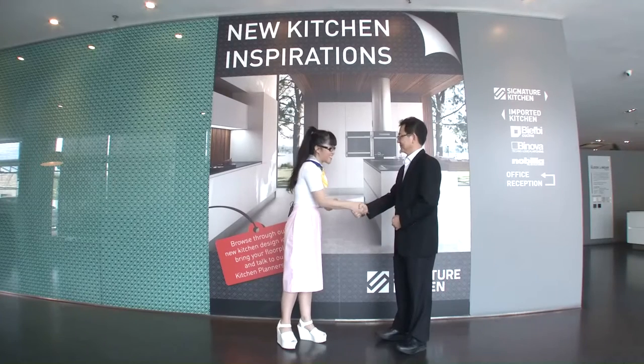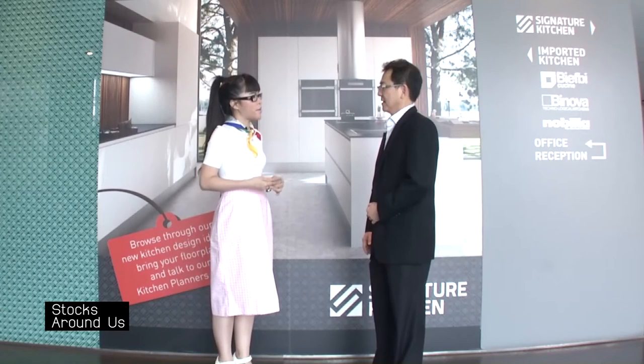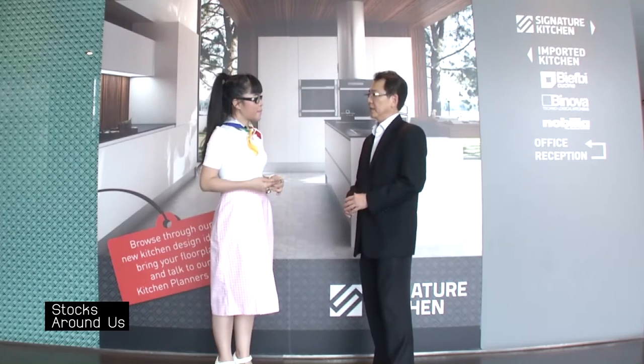Hi Mr. Tan, very nice to meet you. Since your business depends largely on the property development industry in Malaysia, could you tell us how the property market is doing right now? The property market has been doing very well since the past five years. There's been a lot of new condominiums launched, and I think the property market is actually booming in Malaysia.